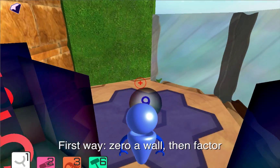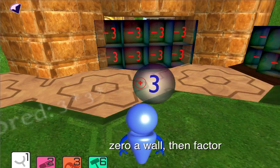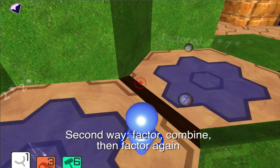Math Breakers is a unique learning tool where each puzzle can be approached in different ways. It is a world full of toys and gadgets that let you work with math on an intuitive level.